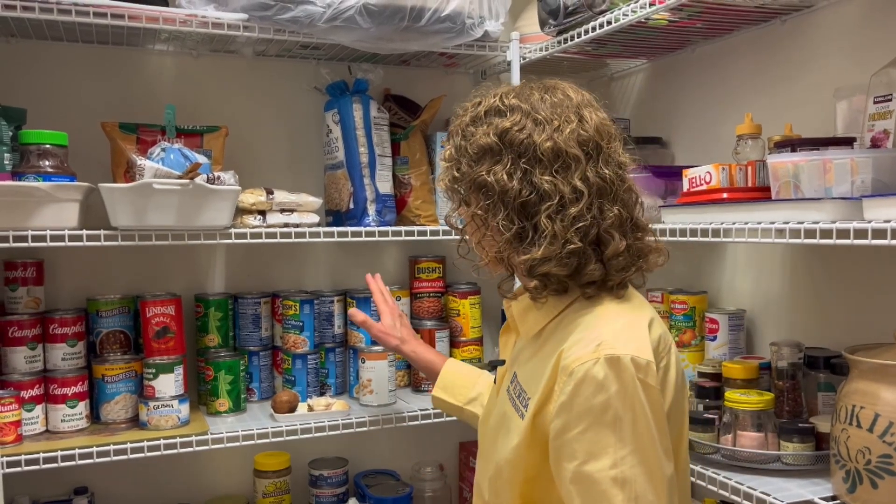Your pantry should be nice and organized, and it should use what's called the FIFO method — first in, first out. So you're always rotating those cans and bringing them into the pantry, and that way you're not throwing money away by finding out that a can or a product has expired.